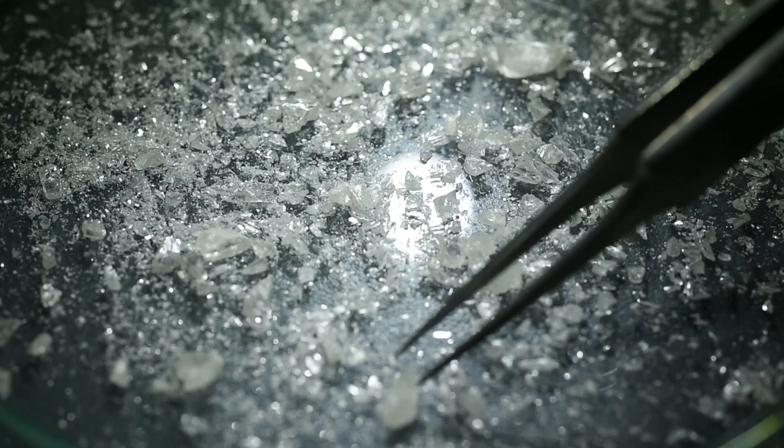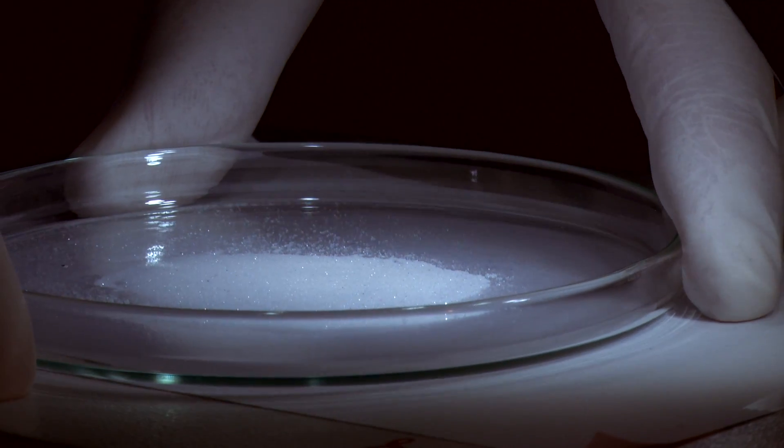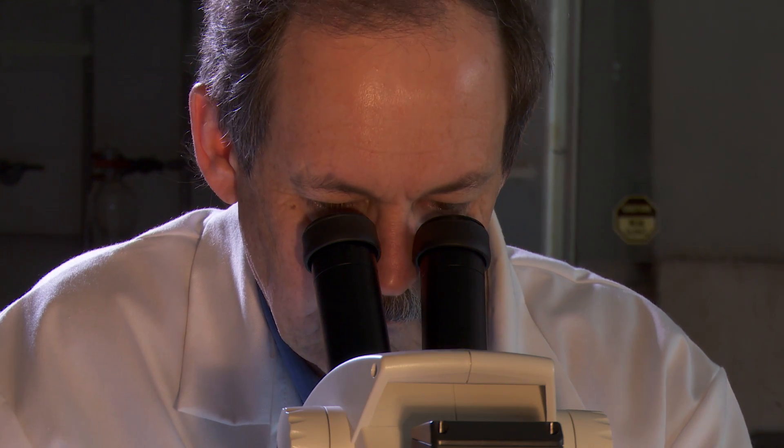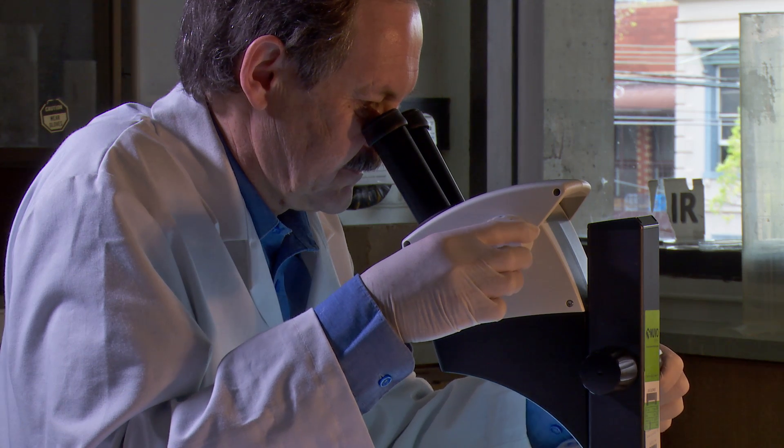It's often very difficult to trace the source — the original volcanic source. One of the ways that we can do that is by looking at the flaws or the inclusions in the diamonds, extracting those inclusions, analyzing them, and finding out how old the volcanic source is. That information helps diamond exploration companies trace the source of those diamonds and hopefully find the mother load.